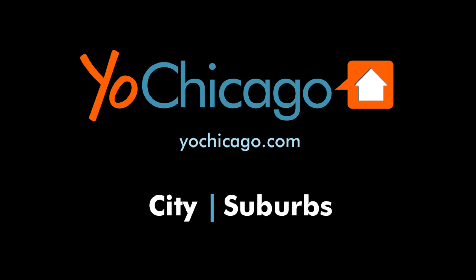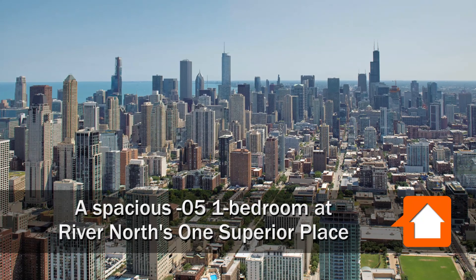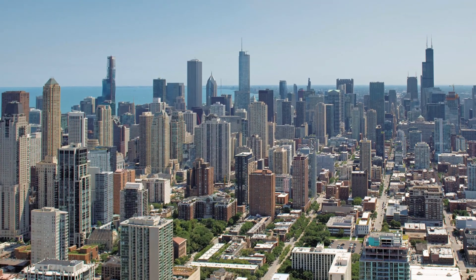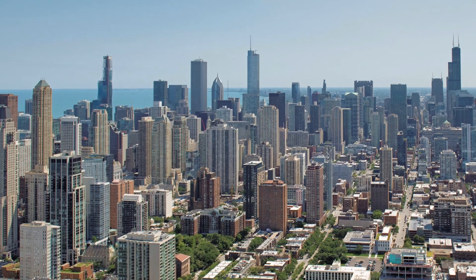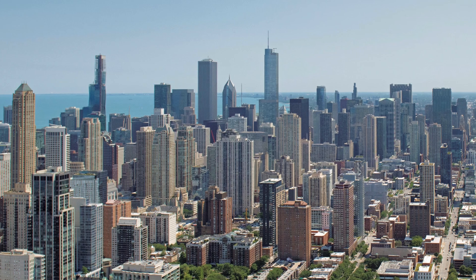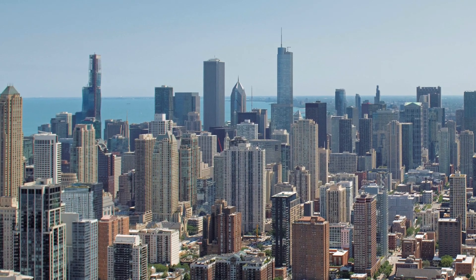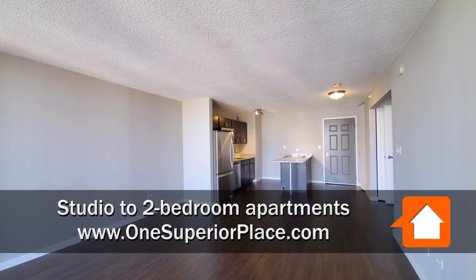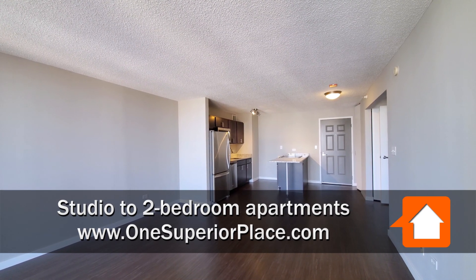This is Joe from YOSHICAGO.com. I'm headed to the River North neighborhood to a location that's a short walk from Mag Mile shops and a CTA Red Line stop, for a walk through one of the apartments at One Superior Place — a pet-friendly, full-amenity tower that has Whole Foods at ground level. I'm in apartment 3405, a one bedroom.